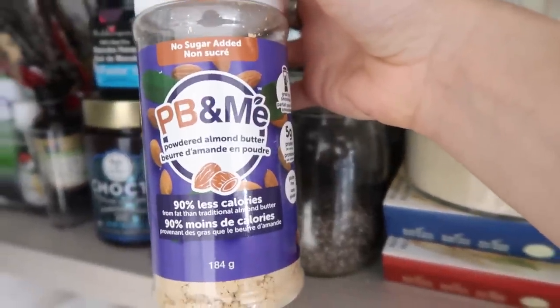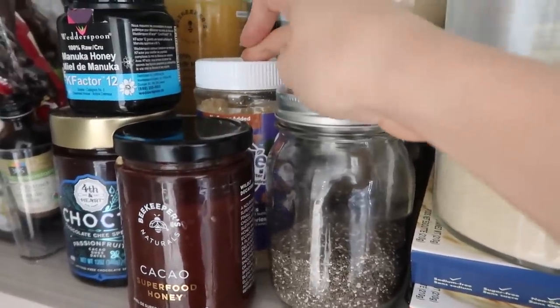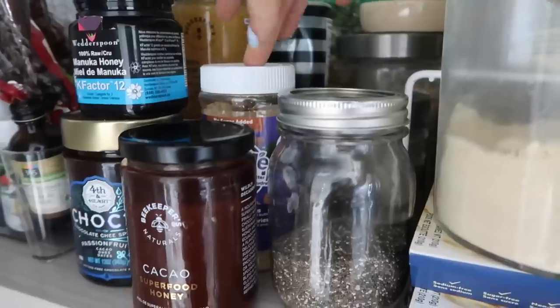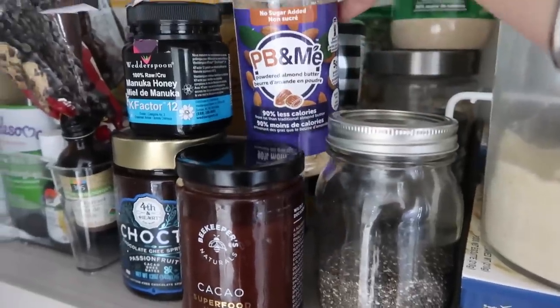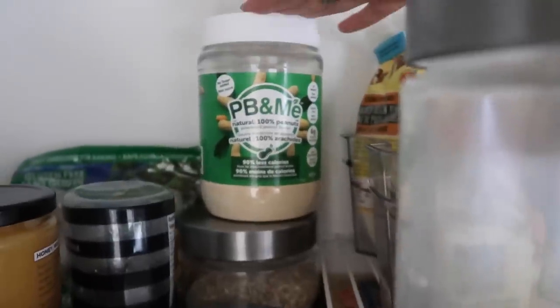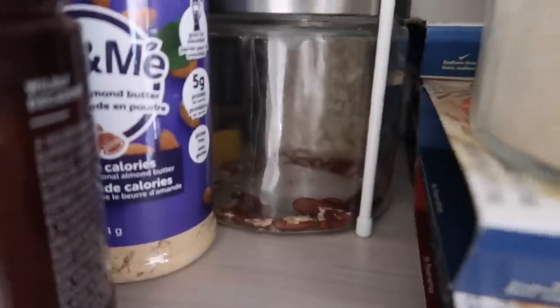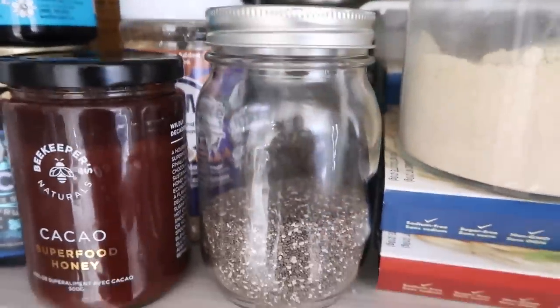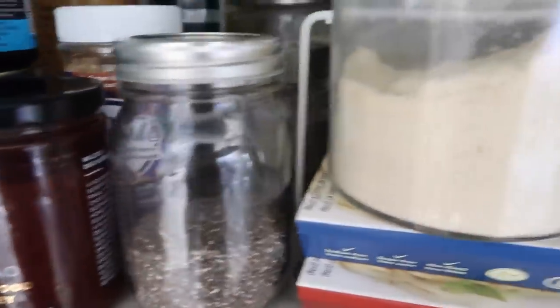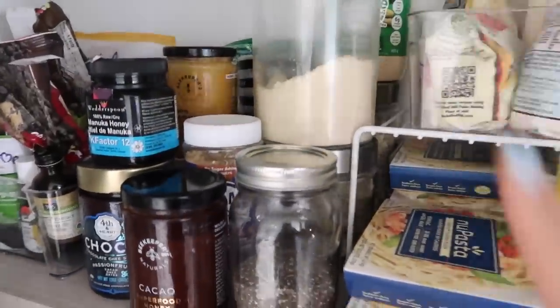Then I have some powdered almond butter. I use this more if I want to add more nuts to a recipe without adding too much fat — almost like a protein powder but just ground almonds. Back here I have peanuts and then a canister of oats. I don't use those too much because I make mainly paleo recipes. Some pecans, which I'm almost out of, and chia seeds that I use all the time. In this canister I refill with almond flour that I get at Costco or Amazon.